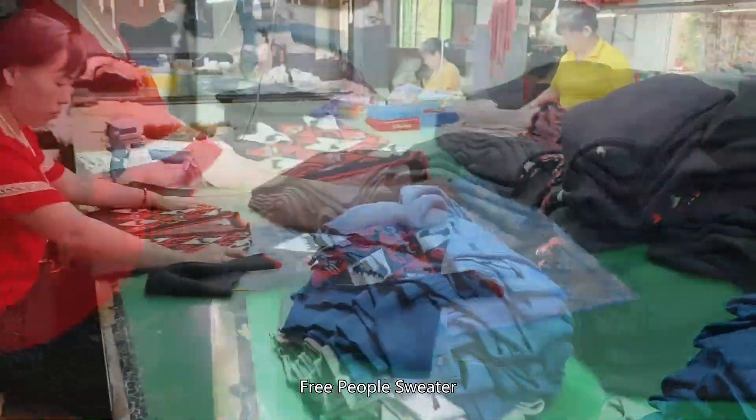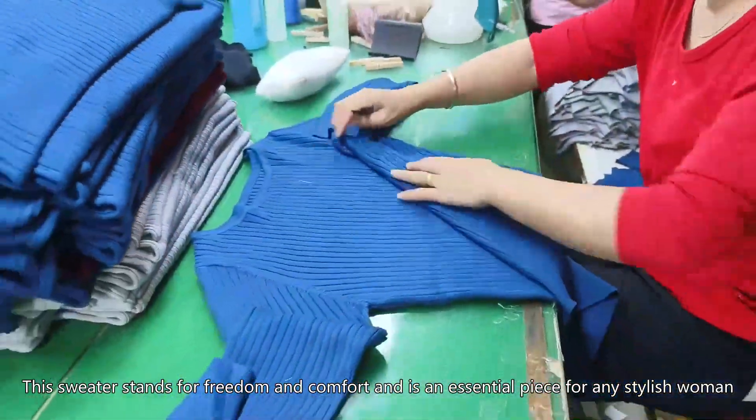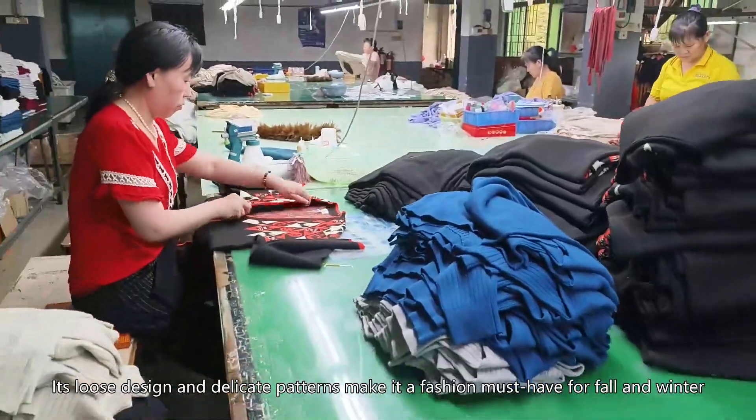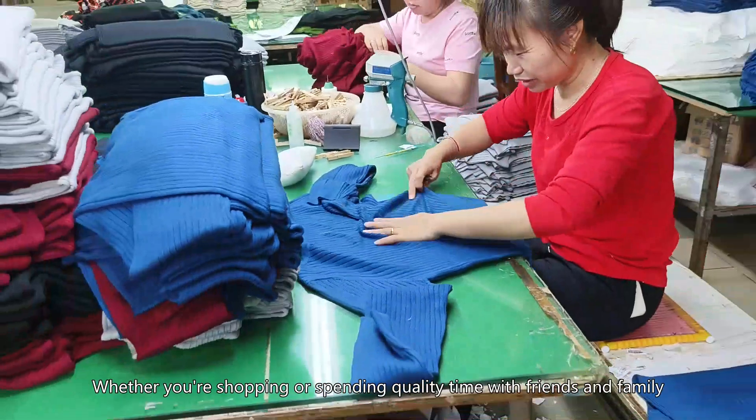Finally, let's take a look at the Free People sweater. This sweater stands for freedom and comfort and is an essential piece for any stylish woman. Its loose design and delicate patterns make it a fashion must-have for fall and winter. Whether you are shopping or spending quality time with friends and family, Free People sweater has your fashion needs covered.